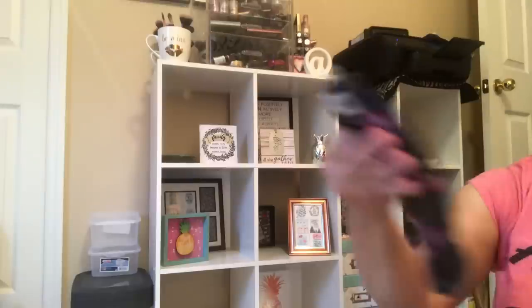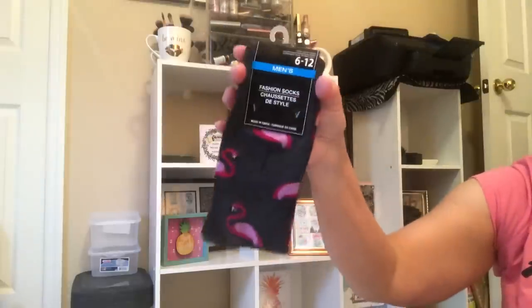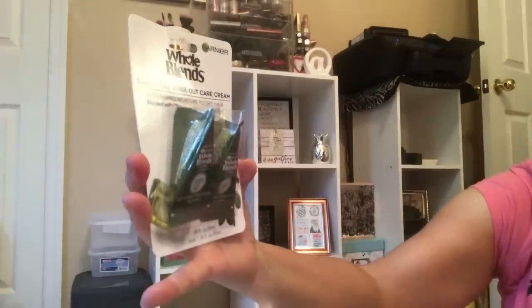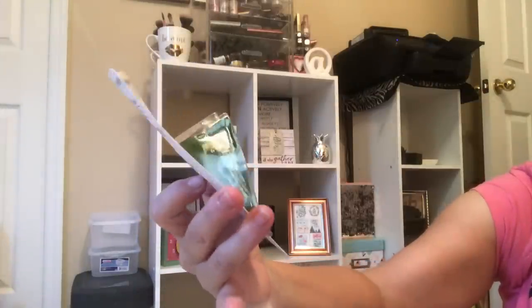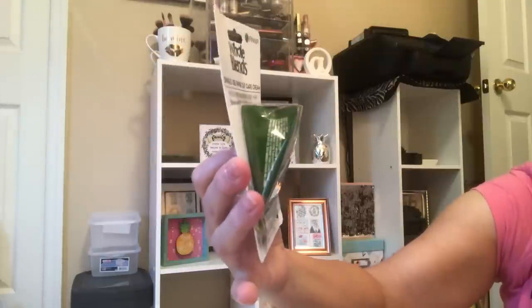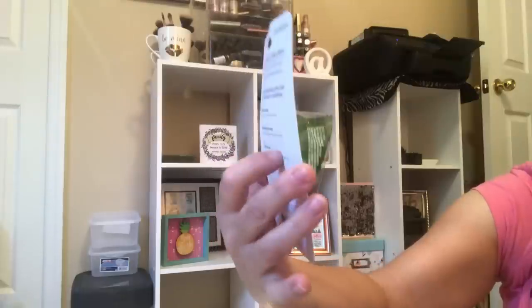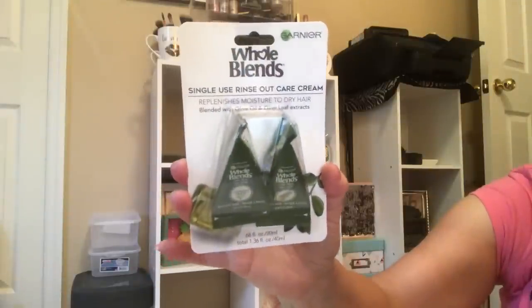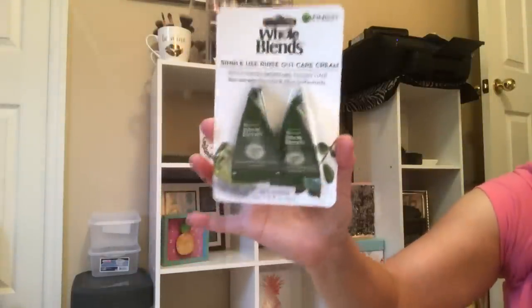Did I forget these socks? Because they're still sitting next to me — men's socks. We've also been seeing Whole Blends single-use rinse-out care cream in our Dollar Trees. Can't say enough about it — it's a rinse-out mask, very thick, replenishes moisture to dry hair. It says blended with olive oil and olive leaf extracts. Buy them, buy them, buy them — they are a lovely conditioning treatment for your hair.